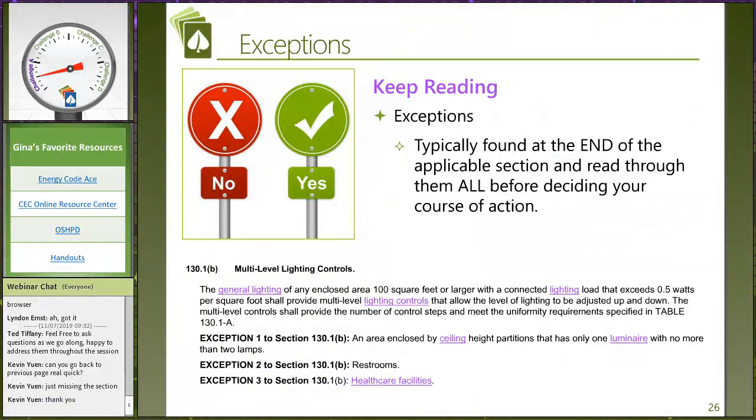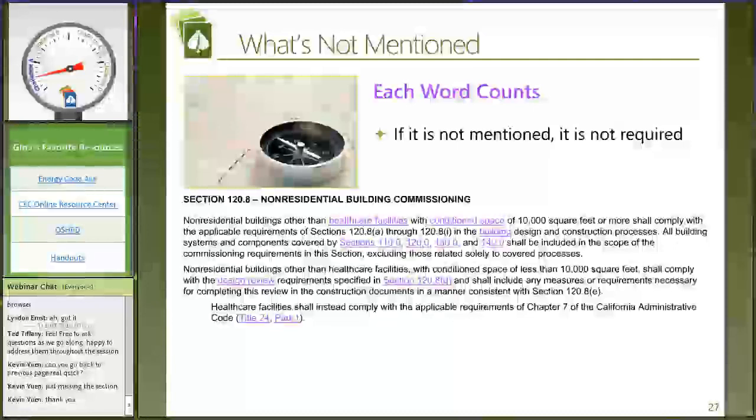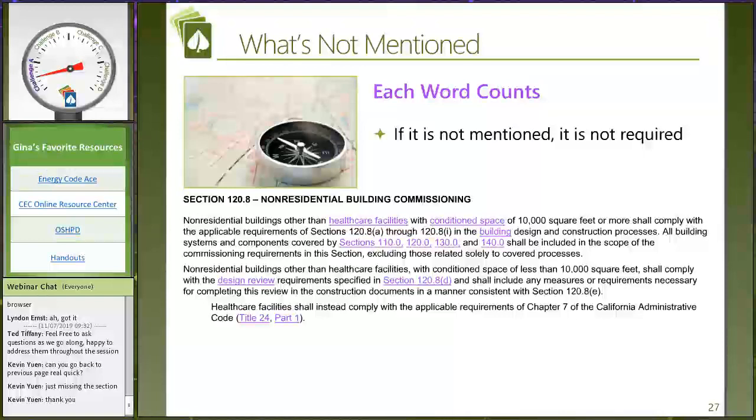Again, go to the bottom of a code section to find the exceptions — then you might realize you don't have to worry about that particular code language. The energy code is also written in large part by omission — they very carefully use specific words when explaining how code applies to certain building features. Ted, walk them through building commissioning and how this is code by omission.